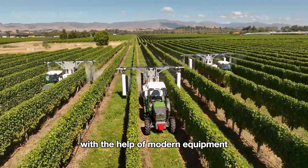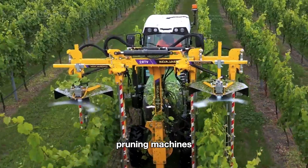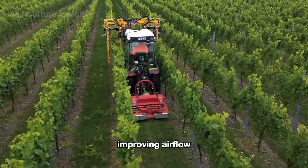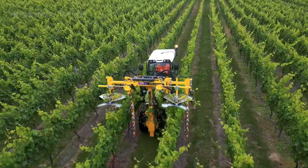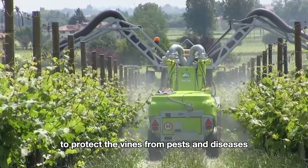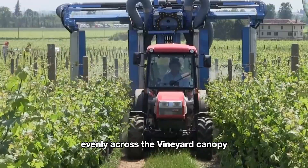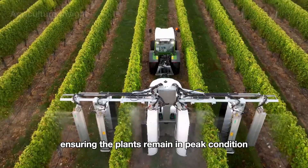Once planted, the grapevines are nurtured with modern equipment to ensure healthy growth and high productivity. Pruning machines quickly remove unnecessary branches, improving airflow and allowing the vines to concentrate their energy on fruit production. To protect the vines from pests and diseases, advanced sprayers apply protective treatments evenly across the vineyard canopy, ensuring the plants remain in peak condition.